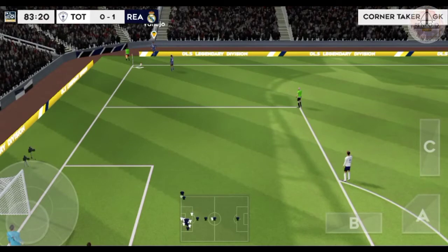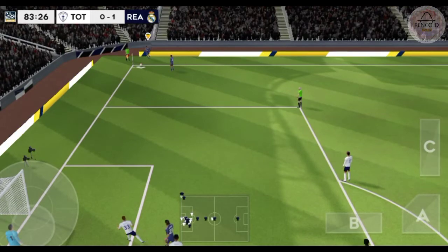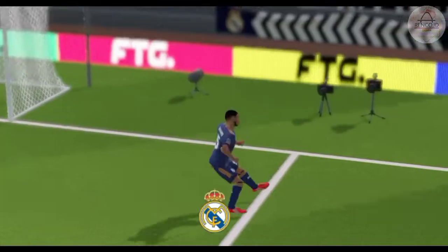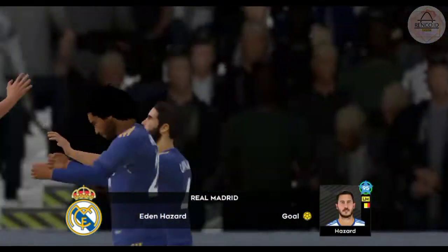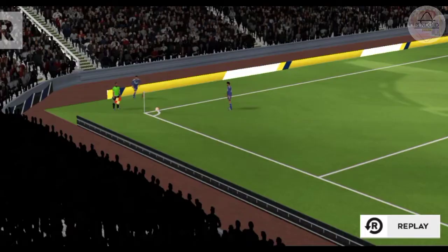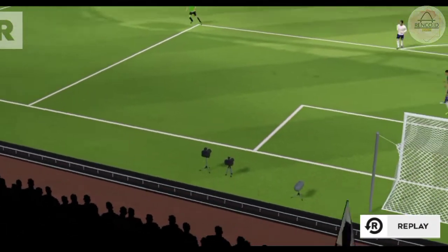Are we going to see a training ground move from this corner? And that was a bullet header there — no chance for the keeper. A great goal there. Here's how he found the net.